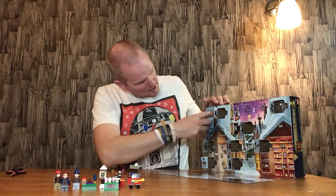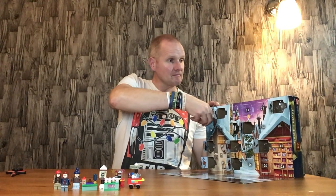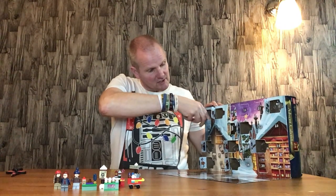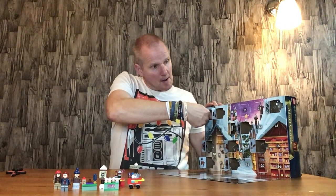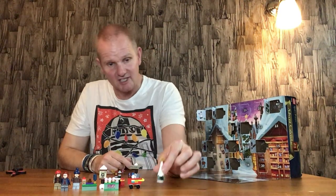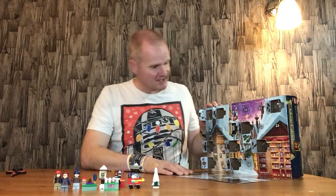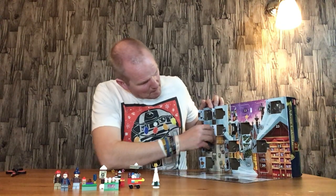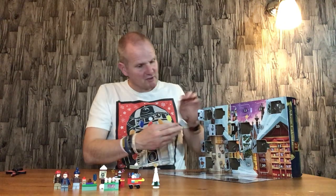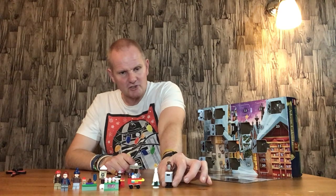Now we've got door number ten, which is the Christmas tree. It does seem to be falling down a little bit now, so pull it out gently. There we go - nice little Christmas tree there. That will be used in another set. Door number eleven is the Harry Potter post box with an owl. That's quite good. I've lost the letter - it was stuck in the box somewhere, but it hasn't gone too far.